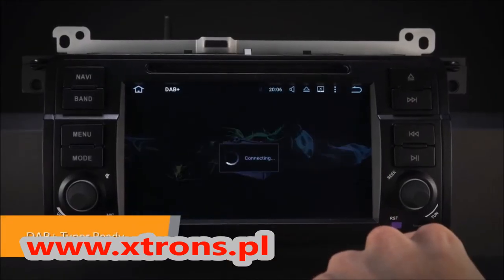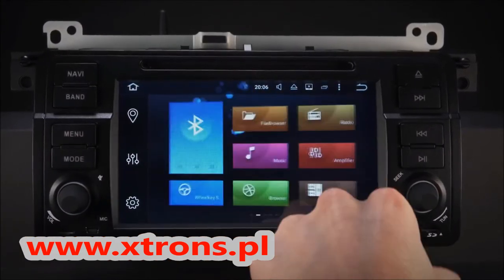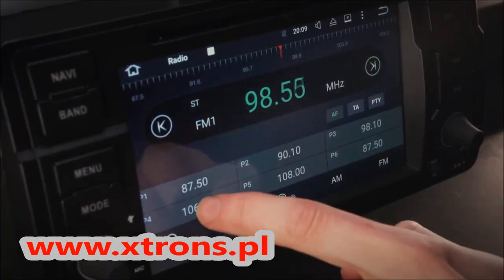Enjoy DAB radio in your car. Just connect the X-Tron's USB DAB radio receiver stick via the USB port.